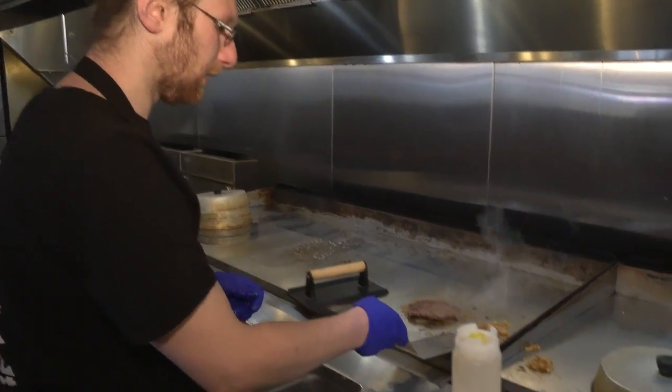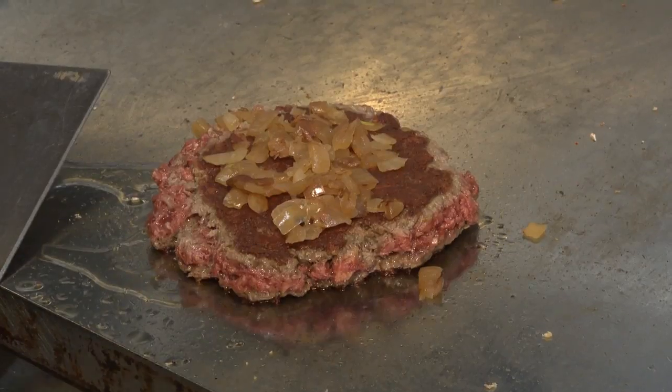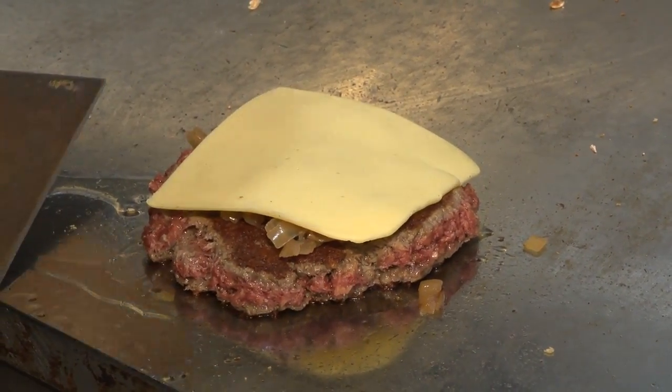Back in the kitchen, two grills are used — one for meat and the other for the vegan items like the Impossible Burger.